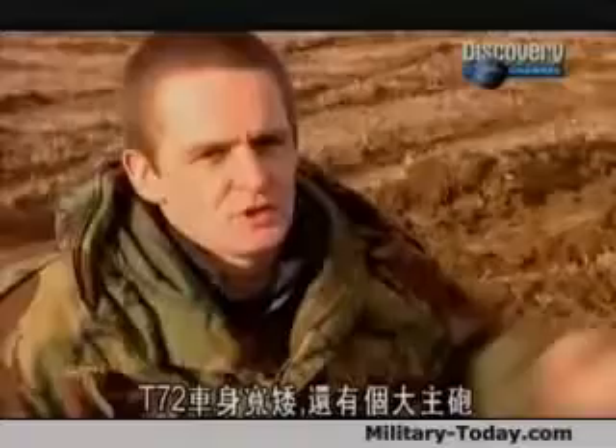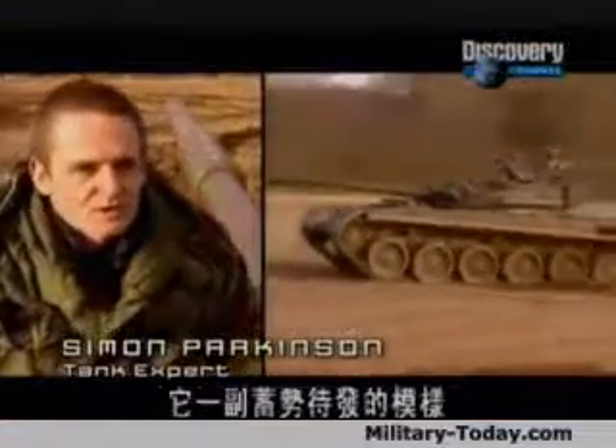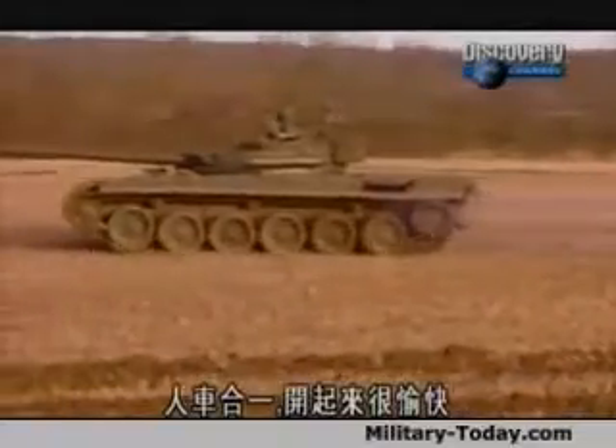You look at the T-72 — it's wide, it's squat, it's got a big gun. And when you're driving it, you actually feel aggressive. It just wants to get up and go. You feel part of the tank. And it's fun to drive.